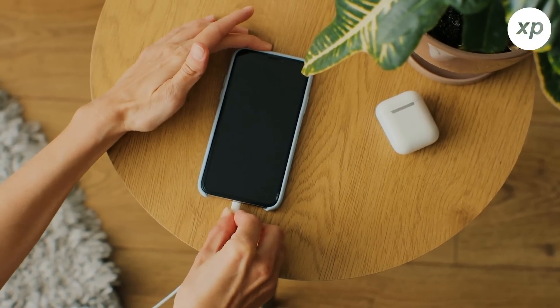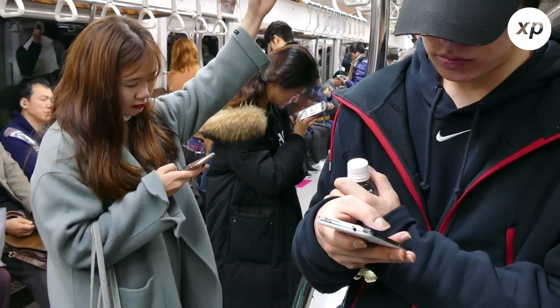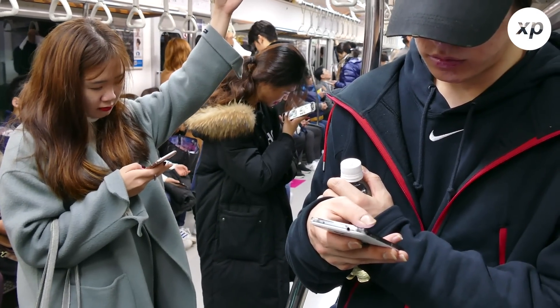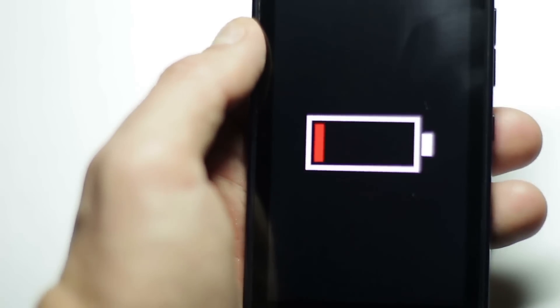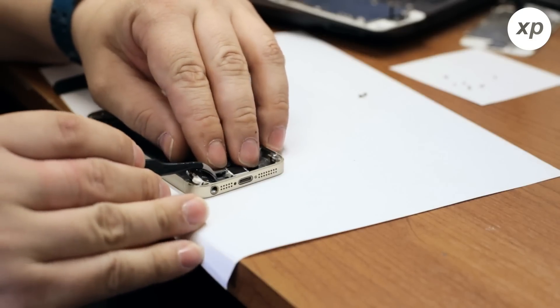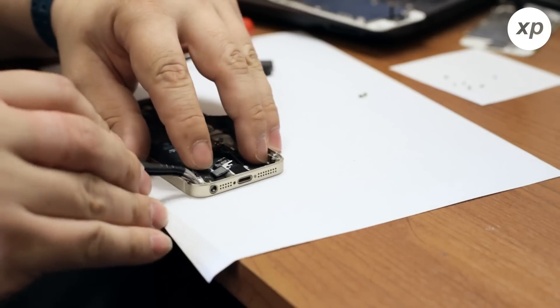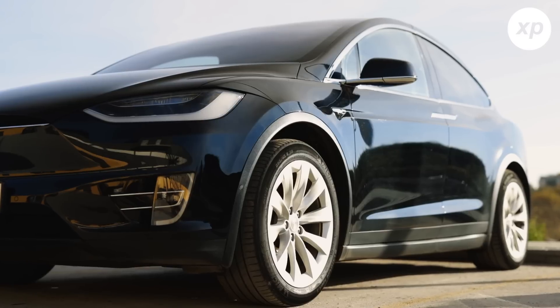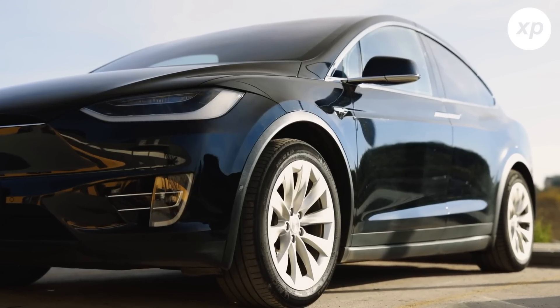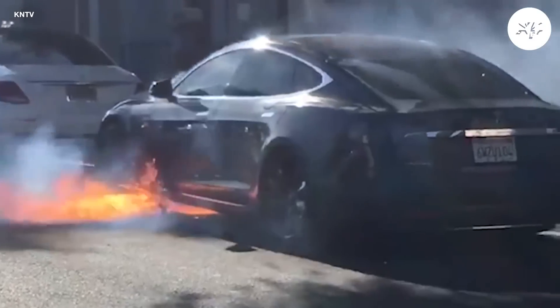Having battery problems on our smartphones, iPads, or laptops can be aggravating. Despite the fact that batteries are pervasive in everyday life, many experience breakdowns and failures. The trivial matter of having to charge them more frequently could result in costly repairs or the purchase of an entirely new device. And batteries in relatively large electronic devices, such as hoverboards or automobiles, can even catch fire.